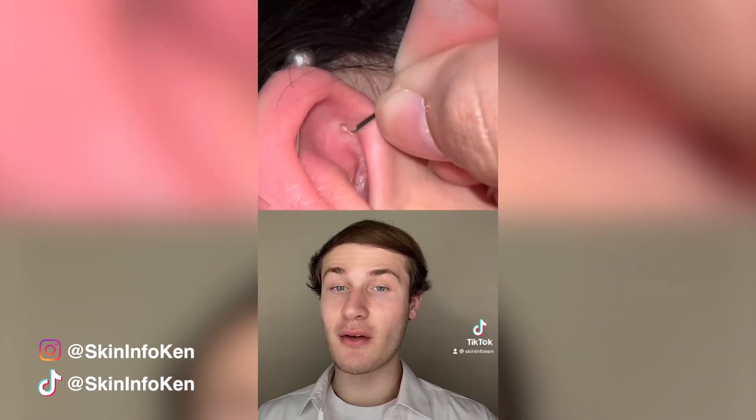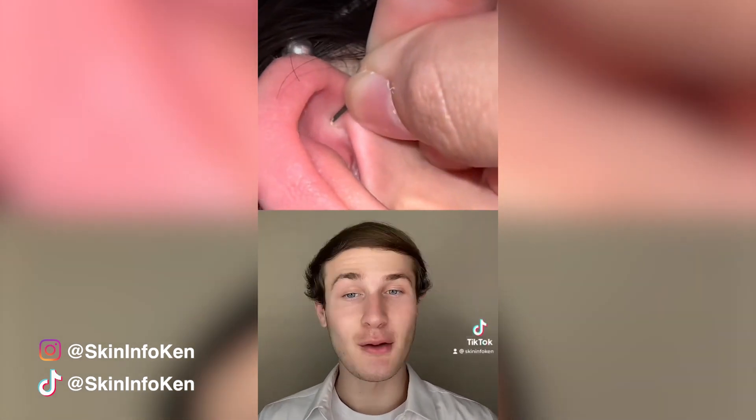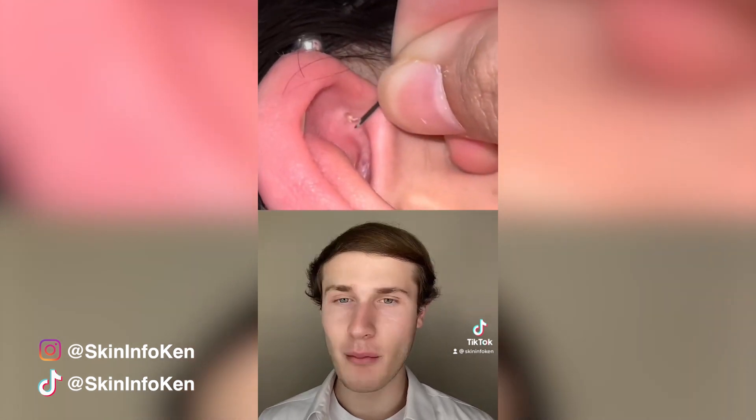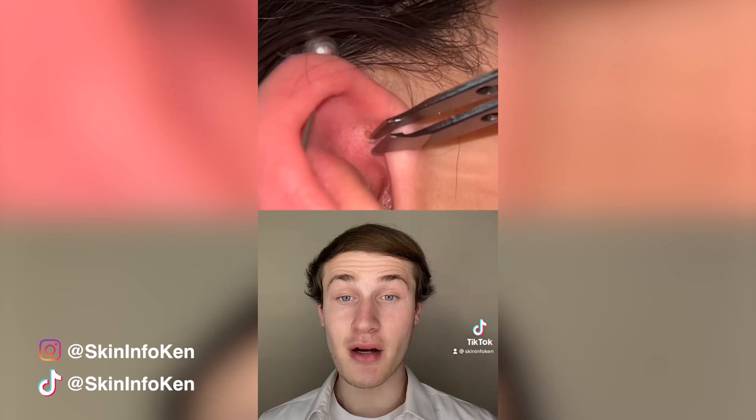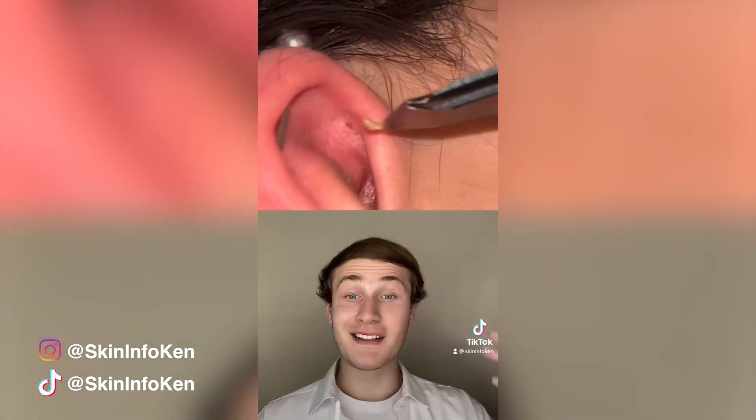It's pretty difficult to see in your own ear, let alone remove something from it, so it's good there's a helping hand. Let's see how the tweezers do — this looks like a pretty deep pore. Look at the size of that.